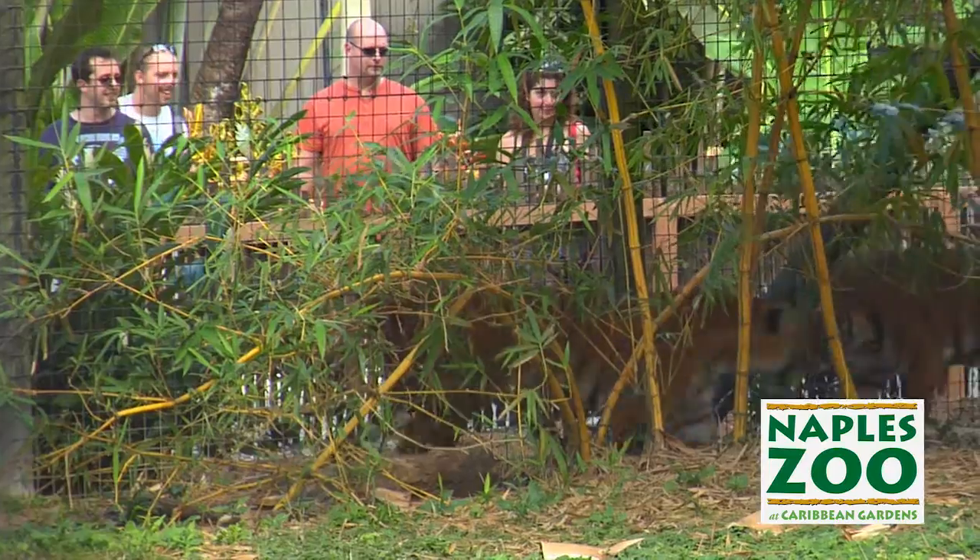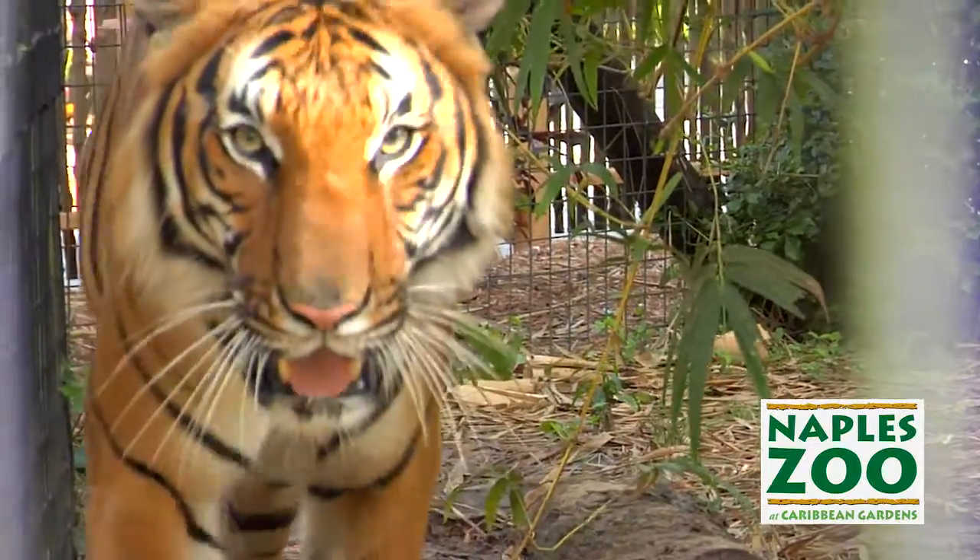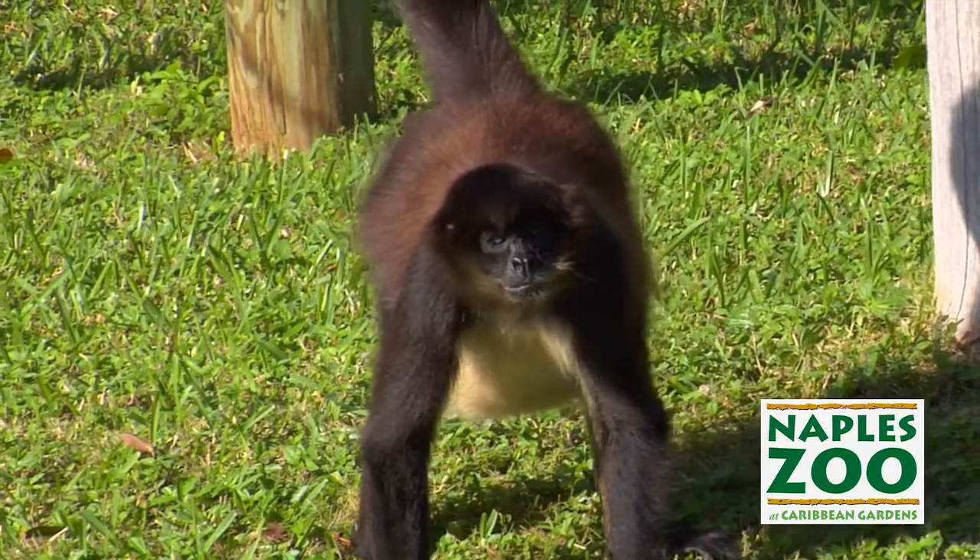When you come to visit Naples Zoo, you're already supporting conservation. That money that comes in through the ticket box, through the toy you purchase at the gift shop, or when you have a drink at the zoo — that all helps us fund our conservation work around the globe.